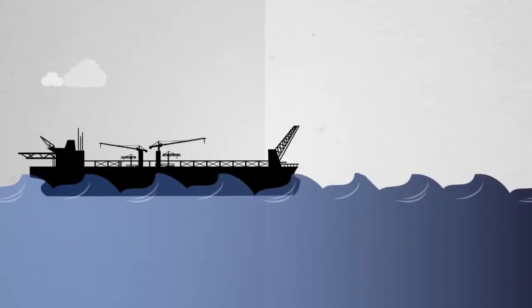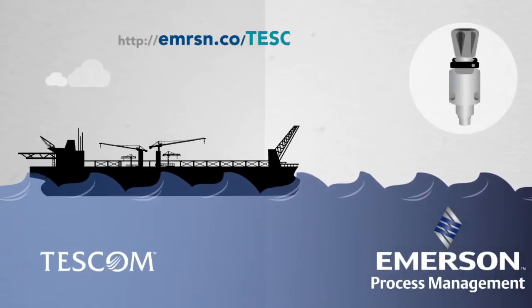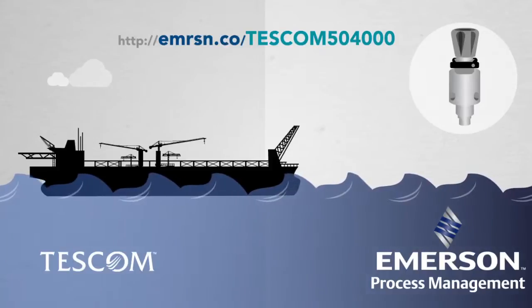Want to learn more about optimizing your efficiency with the Tescom 50-4000? Visit our website to learn more or to find out where to buy.